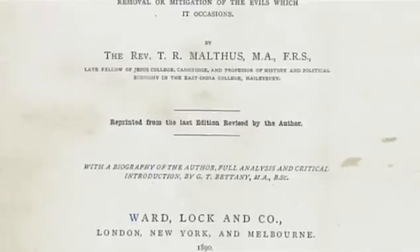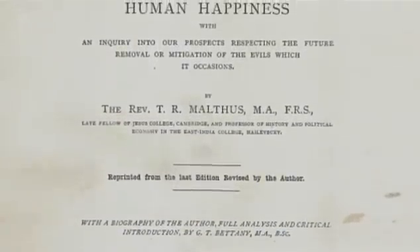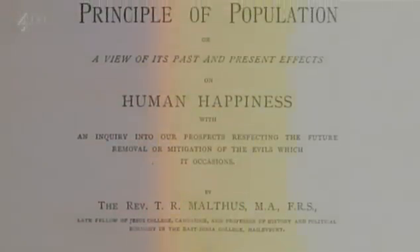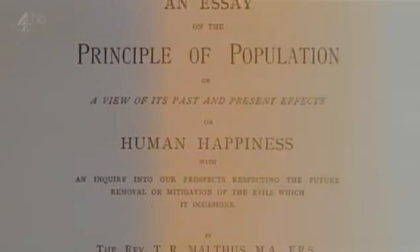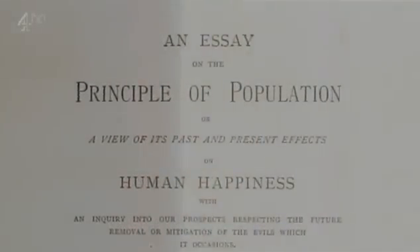One day, feverish with malaria in his lonely hut, inspiration came to him. Suddenly, as he later recalled it, he remembered reading Malthus' essay on population, with its emphasis on overpopulation and the checks that must inevitably result — war, famine, disease. Wallace realised that these checks must also apply in nature. Here, he had a mechanism to drive the modification of species.